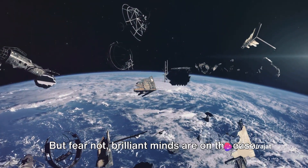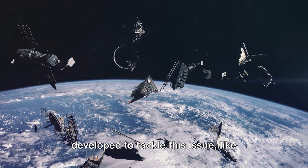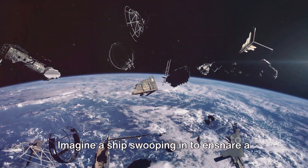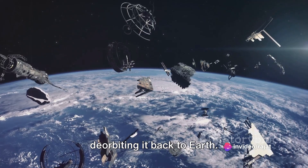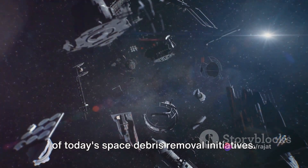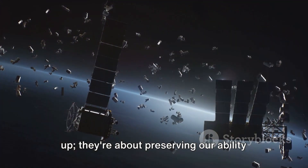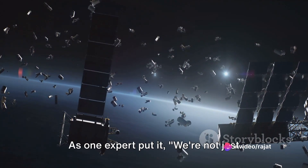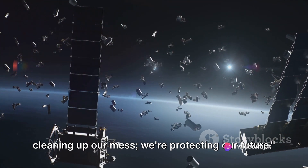But fear not — brilliant minds are on the case. Consider the innovative tech being developed to tackle this issue, like spacecraft armed with nets and harpoons. Imagine a ship swooping in to ensnare a rogue piece of debris, then safely deorbiting it back to Earth. It's not science fiction; it's the reality of today's space debris removal initiatives. These efforts aren't simply about tidying up — they're about preserving our ability to explore, to reach further, to learn more. As one expert put it, we're not just cleaning up our mess, we're protecting our future.